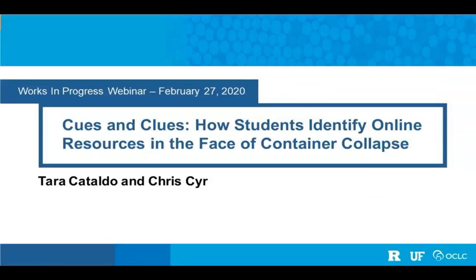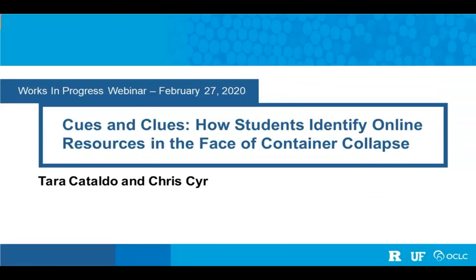Tara is Science Collections Coordinator at the University of Florida, and Tara will kick things off for us. Hi everybody. Welcome and thank you for joining us today. We're all here for Cues and Clues: How Students Identify Online Resources in the Face of Container Collapse.